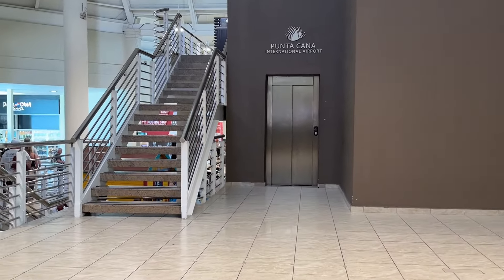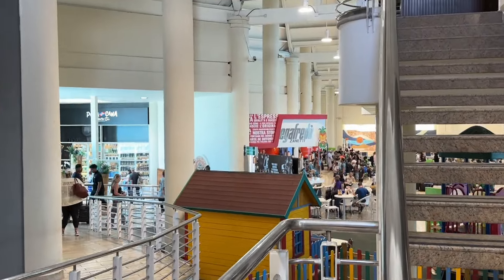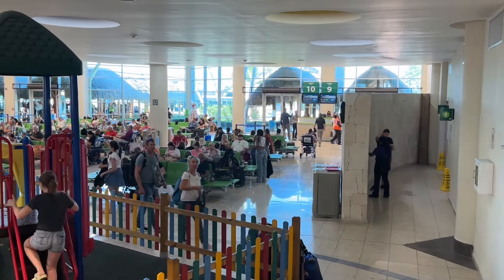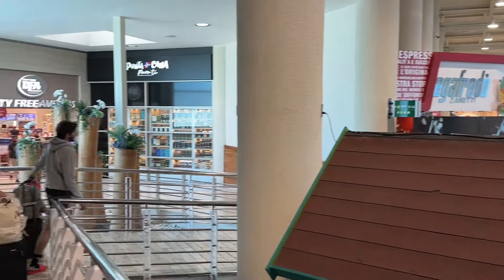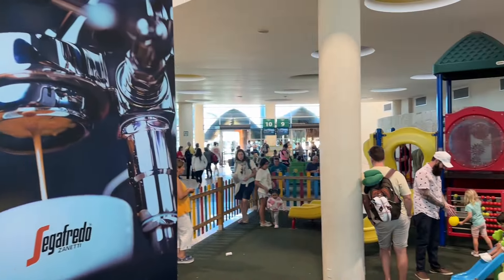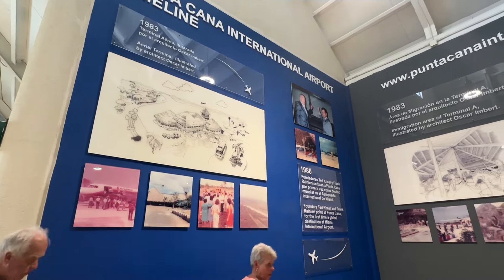Going back inside, our gate was past The Last Bite. If you continue around that corner, there's a little children's play area with a bunch of houses and stuff, and there's also another duty free. They also have a pharmacy where you can get really cheap aspirin, Tylenol, all sorts of stuff — so check that out if you want a deal. As you go down the hallway, they've got a lot of the history of the Punta Cana Airport displayed, which was fun to read and kill some time.